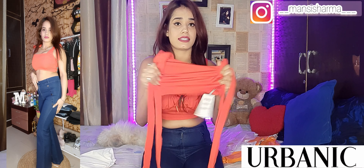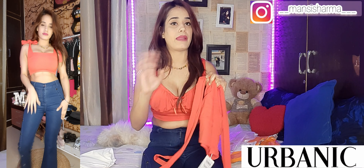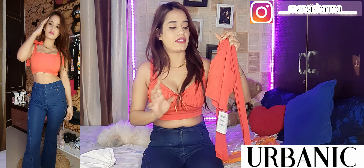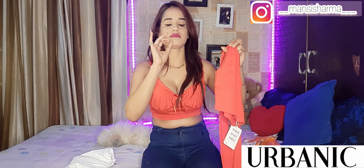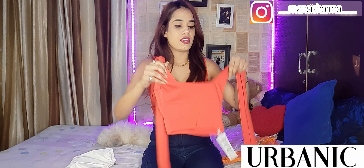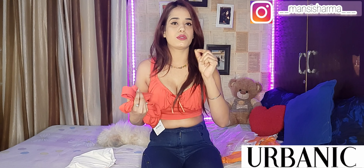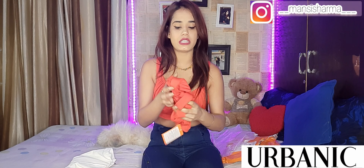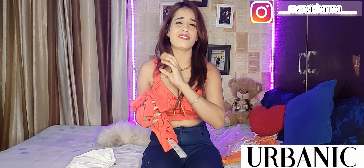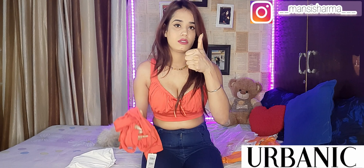If you wear it with white jeans, it looks beautiful. The fabric is very stretchable, looks very good. Urbanic's fabric is very rare and ultimate — not just the fabric but the fitting is very beautiful too. The Urbanic fabric is very nice, and if you purchase it, you will be very happy.